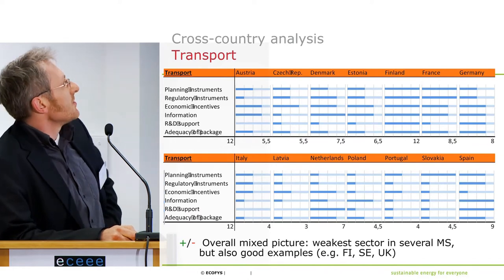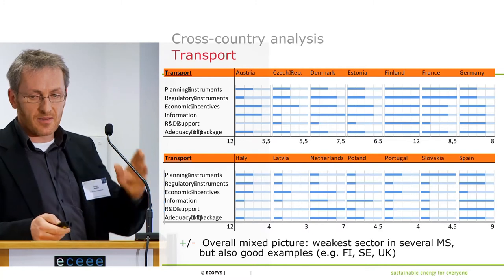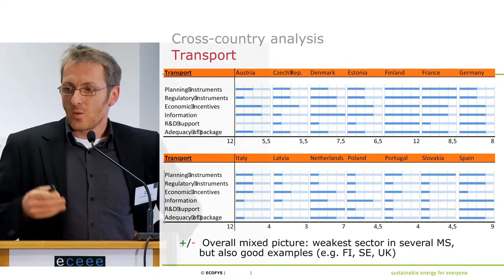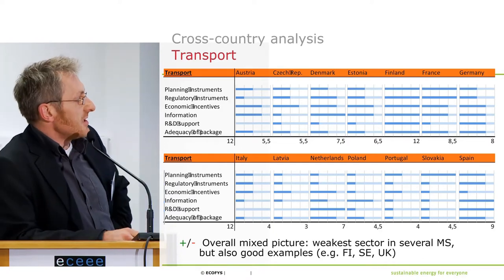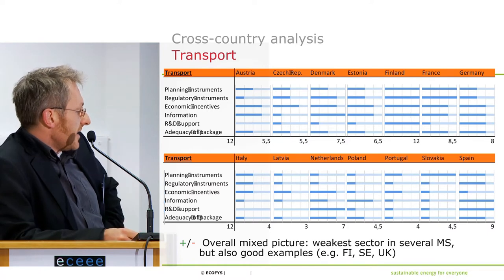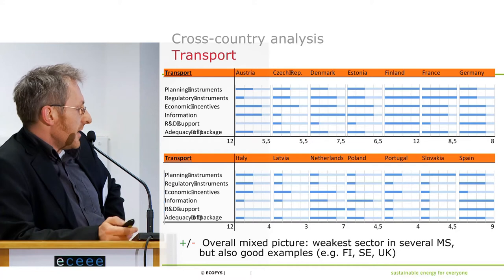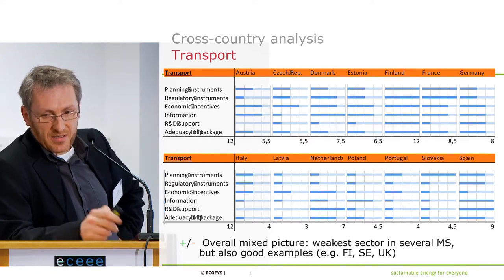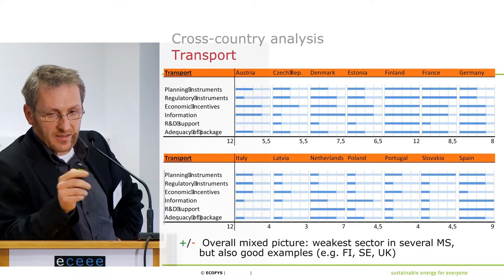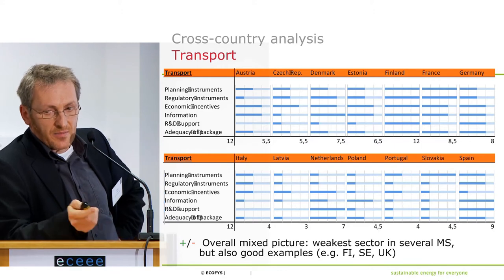If we look at transport to compare sectors: when you look at buildings, there is more dark blue than in transport. One thing shown is that there is very different sector coverage. The weakest sector of all is the transport sector, with some exceptions. But on a sector overview, this is what the screening provides — there are huge differences.